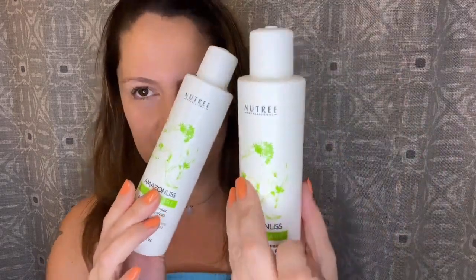Hi and welcome. My name is Vanessa — beauty, skincare and lifestyle, all about it. In today's video, as you can see, I'm back in my bathroom and it's going to be a hair product review from Amazonian List Vegan Care Shampoo and Conditioner.